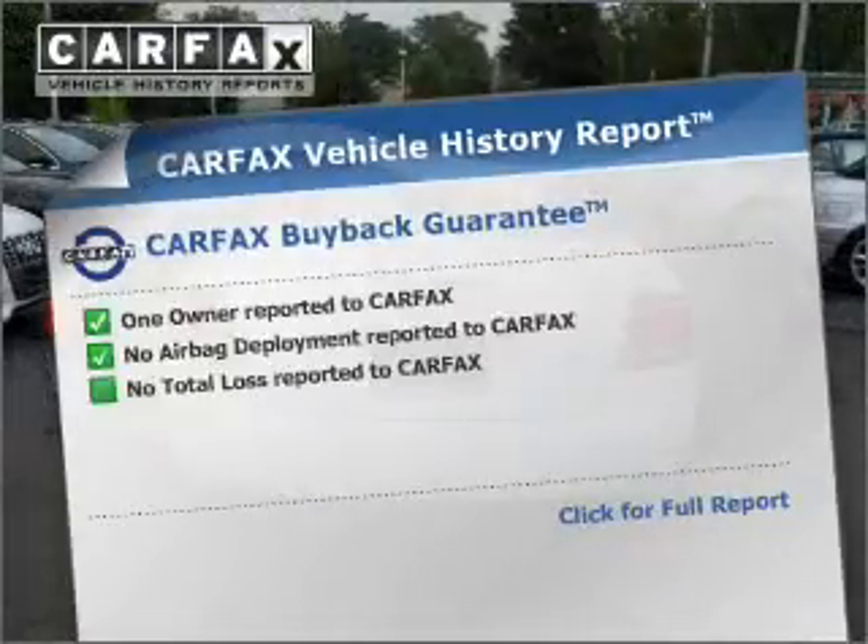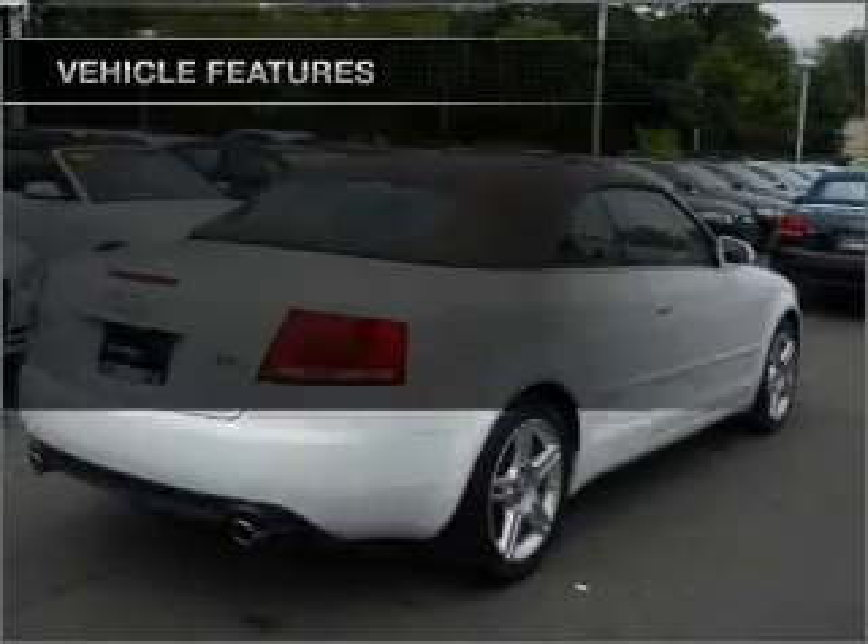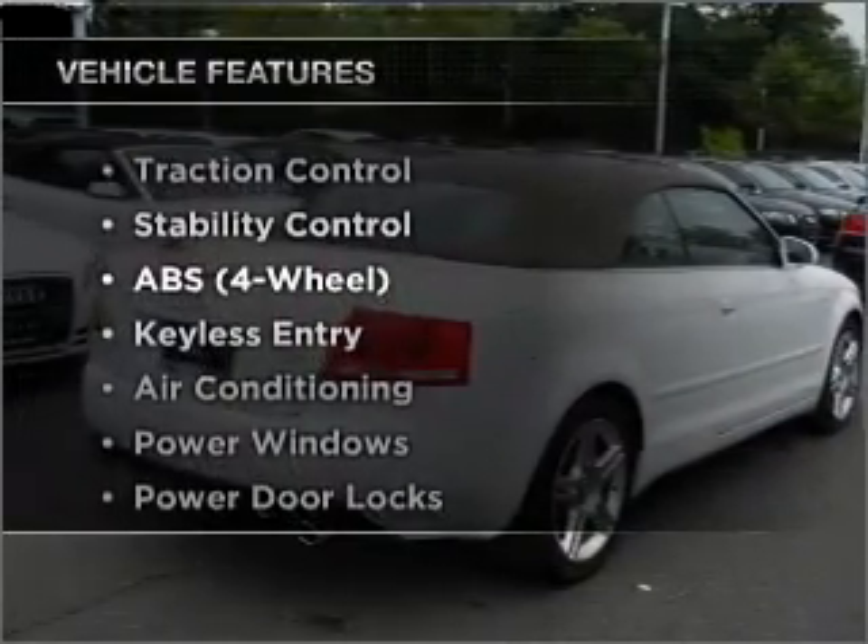An included Carfax Vehicle History Report allows you to purchase with confidence and the knowledge that your buyer was a smart choice. Plus, enjoy these notable features that are included in this vehicle.